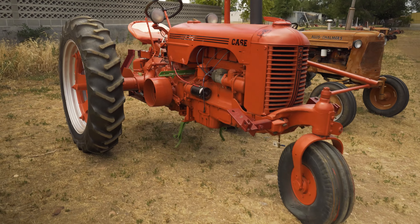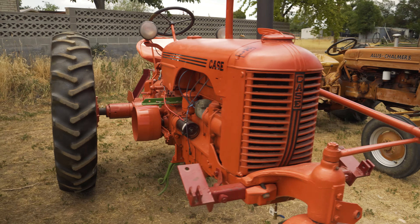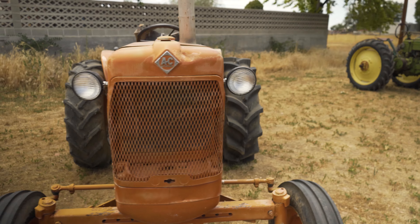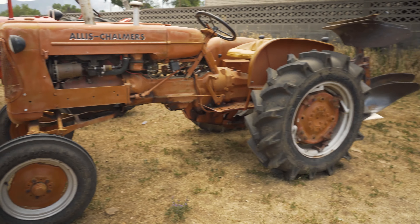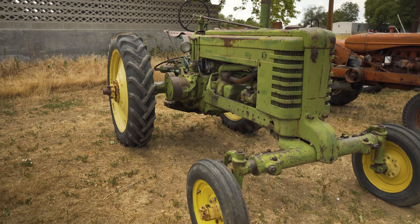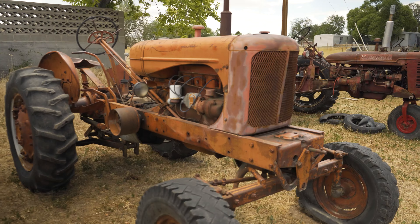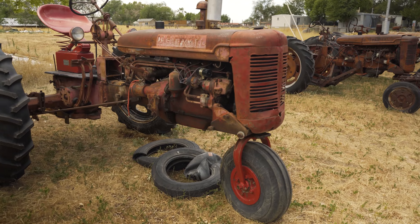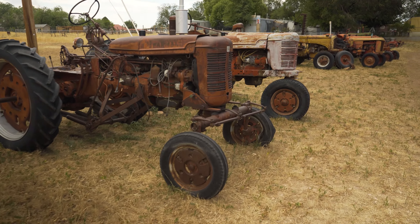It's a good-looking Case. Allis Chalmers — saw several of those in Louisiana. Do you remember that film? Another Deere. Farmall, another Farmall, Farmall — several Farmalls here.